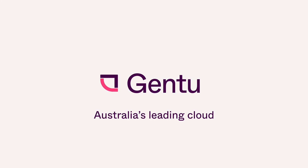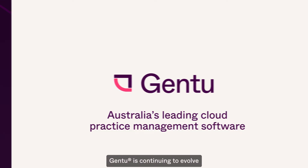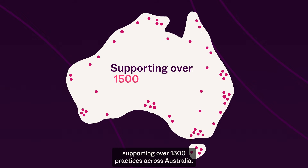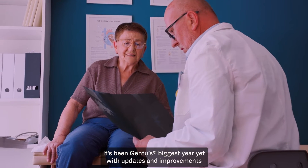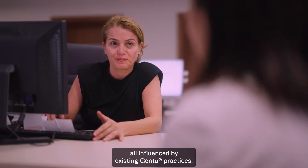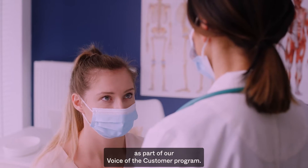As Australia's leading cloud practice management software, Gen2 is continuing to evolve, supporting over 1,500 practices across Australia. It's been Gen2's biggest year yet, with updates and improvements all influenced by existing Gen2 practices as part of our Voice of the Customer program.